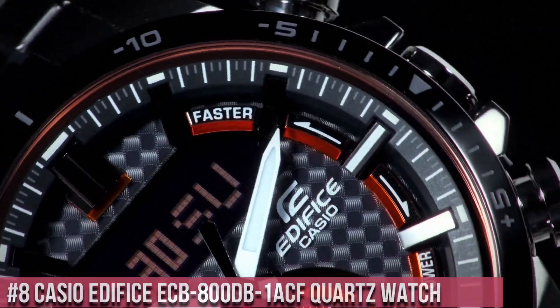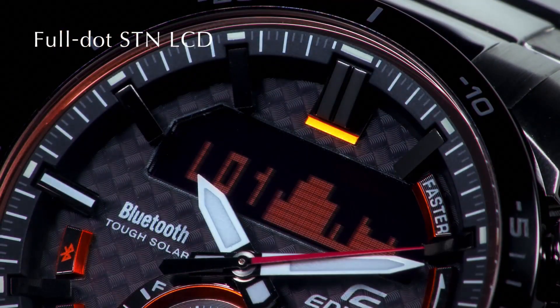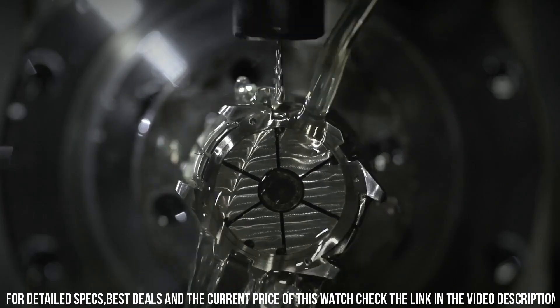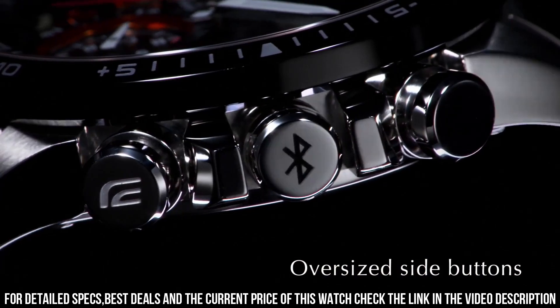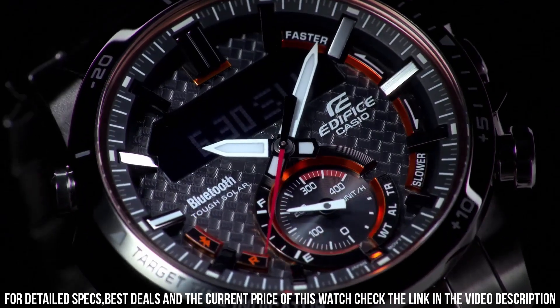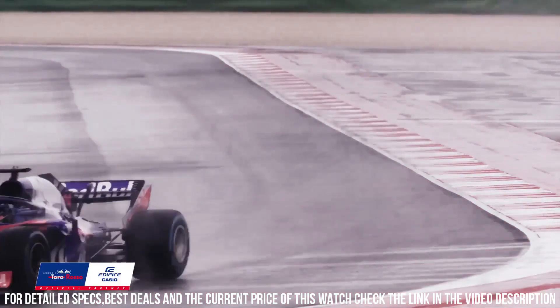Number 8: Casio Edifice ECB 800DB-1ACF quartz watch. It has Japanese solar quartz movement and 5537 caliber. Stainless steel case of round shape. Case dimensions are 49.2 mm in diameter and 13.7 mm in thickness. The dial of this Casio watch is black. Display type: analog-digital. This timepiece has mineral glass. Stainless steel band, band color silver. 100M water resistance.